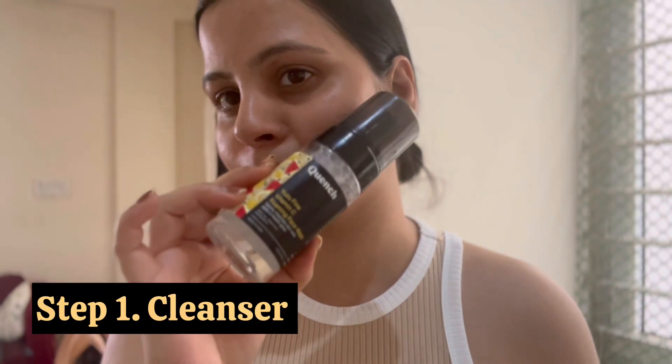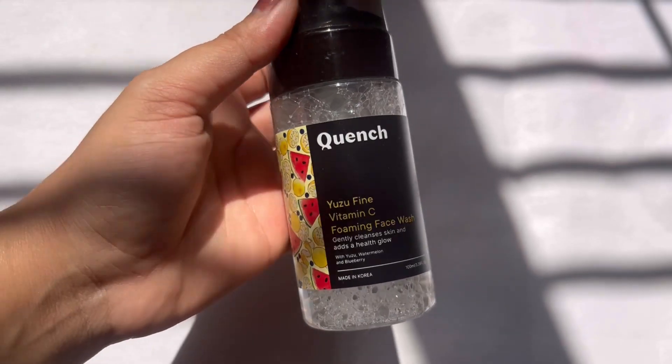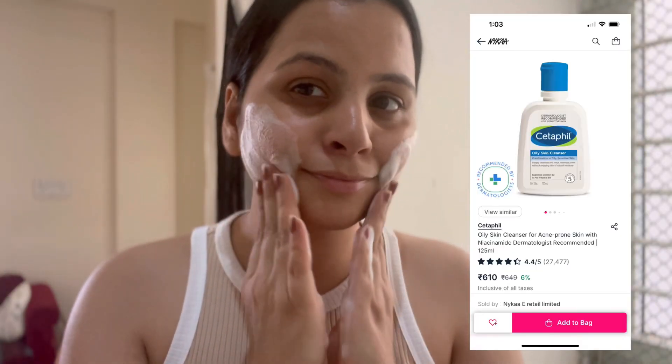Throughout the video I am going to give you more product recommendations based on your skin type, so don't forget to watch till the end. Let's start with the first step, which is cleansing. Here I am using the Quent Yuzu Fine Vitamin C Foaming Face Wash, which is good for normal skin type.